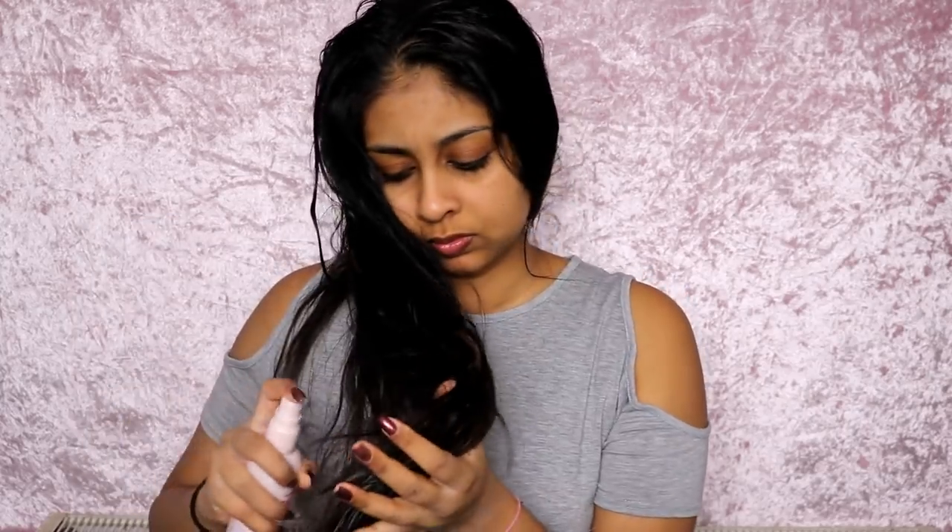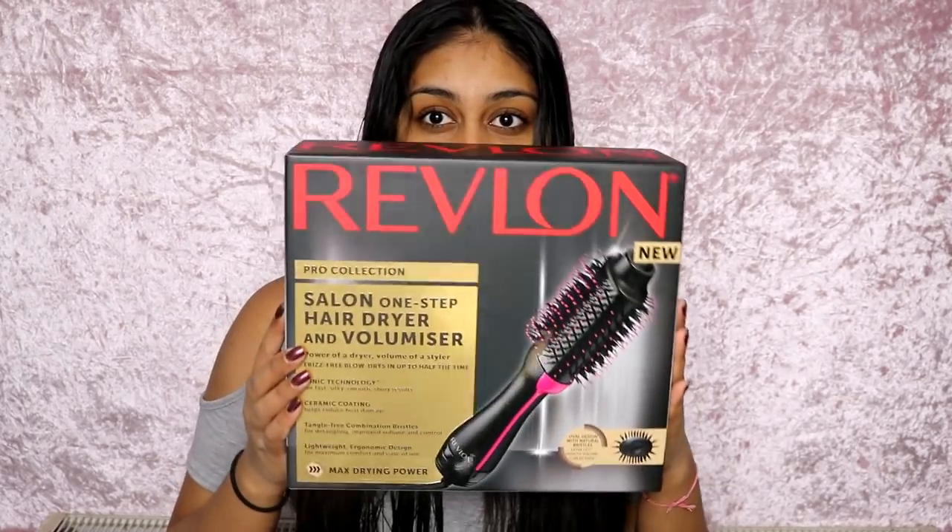Now I'm using this Lee Stafford leave-in conditioner oil — it's part of the Coco Loco range — and this stuff is really really nice. It helps to detangle my hair but it doesn't leave my hair greasy whatsoever. It just adds that extra hydration because I don't apply conditioner in the shower.